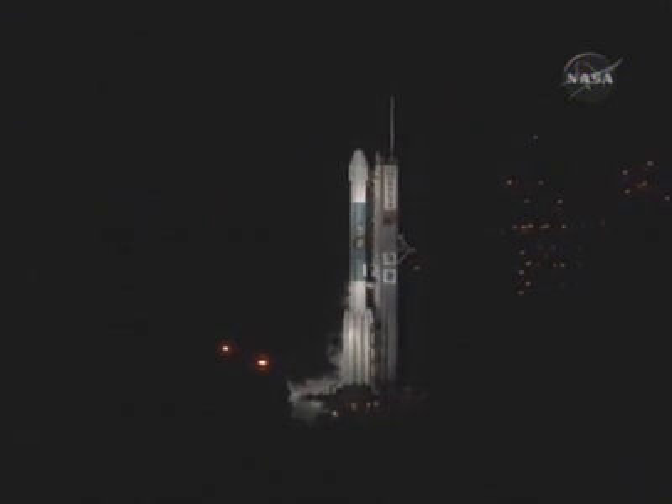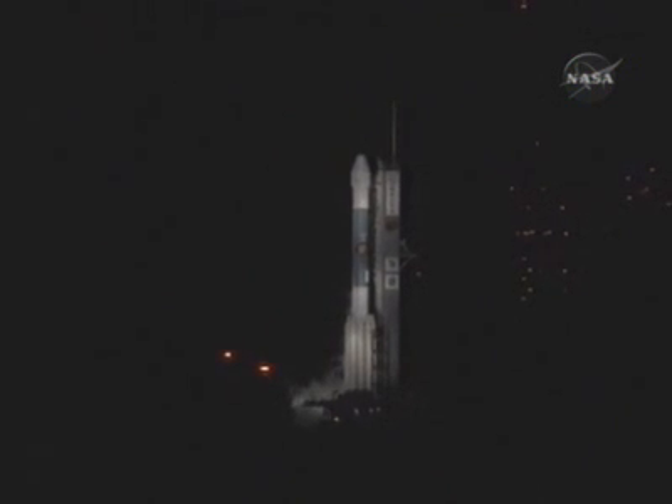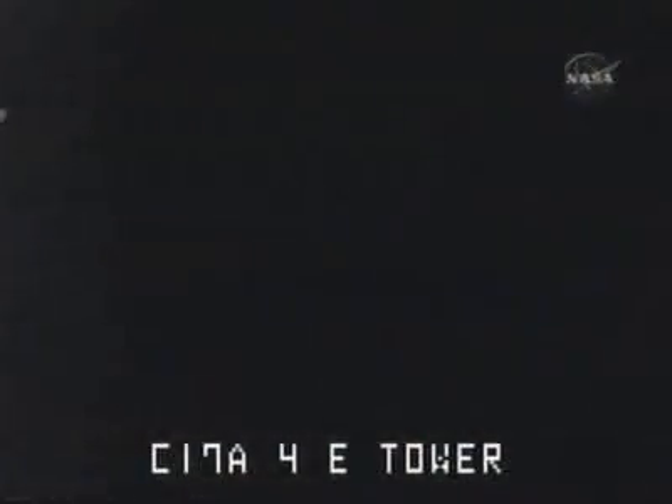9, 8, 7, 6, 5, 4. Main engine start. 2, 1, 0. And liftoff of the Delta II rocket with Phoenix.